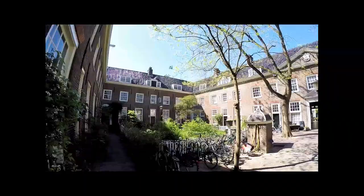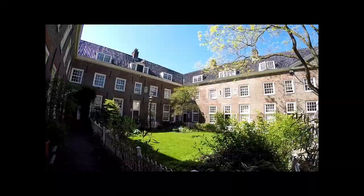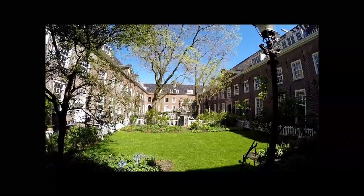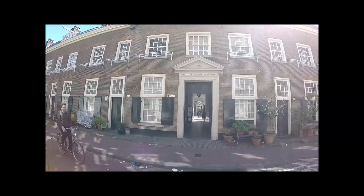This is the Karthauserhof, built in 1650 for widows, their children and old maids, but recently became an open community. Absolutely beautiful with water pumps and gardens. The building was designed by Daniel Stalpert, who famously designed the palace on Dam Square. You can see similarities in his work. It's a beautiful place.